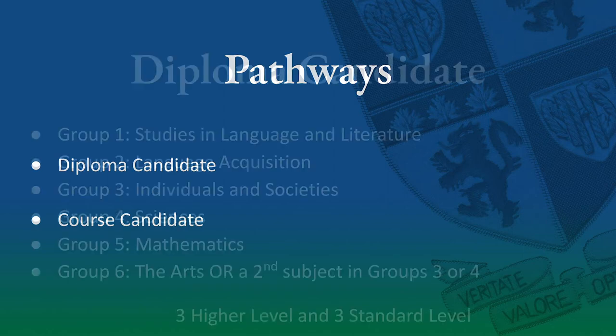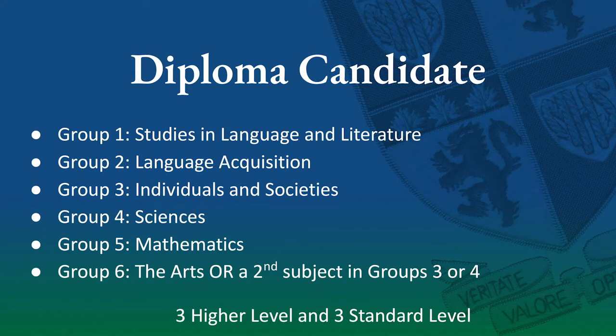If a student chooses to embark upon the Diploma Program they must select one subject from each of the subject groups 1 through 5. Group 1 is the studies in language and literature. Group 2 is language acquisition or second language. Group 3 is individuals and societies. Group 4 is sciences and Group 5 is mathematics. In addition, under Group 6, students may choose to take an arts course or they may take a second course from individuals and societies or sciences. A full Diploma Program also requires that students study three subjects at the higher level and three subjects at the standard level.